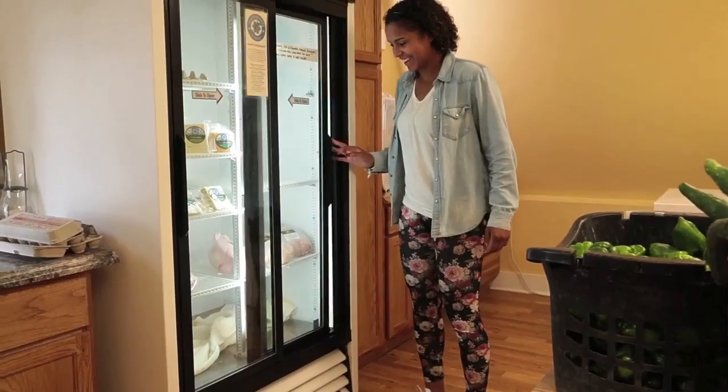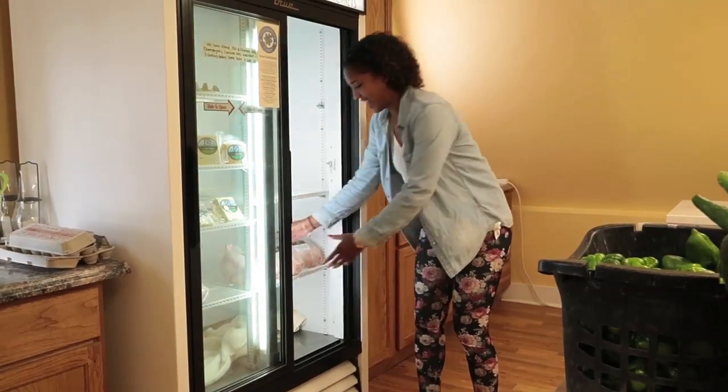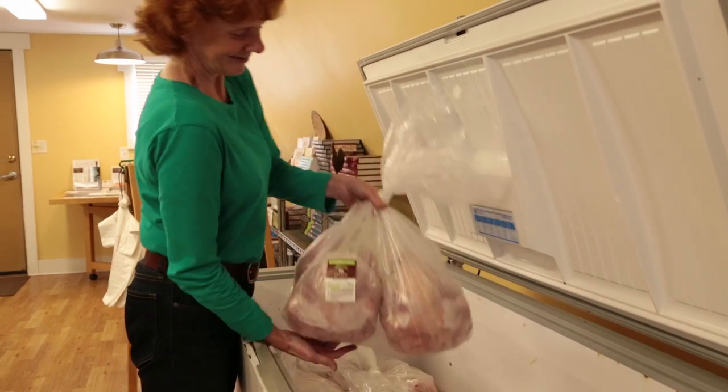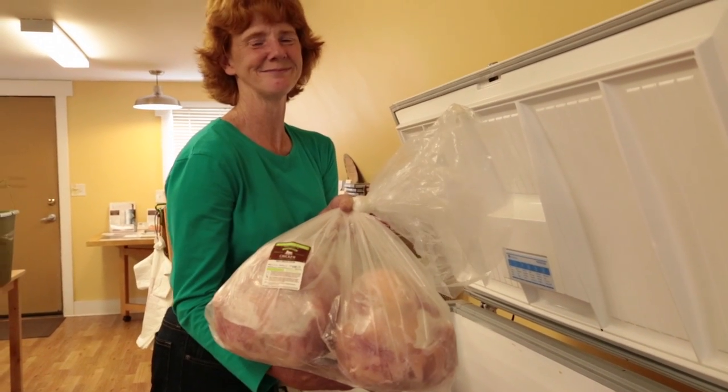Our pasture-raised chickens are available for commercial accounts May through October each year. We offer discounted pricing for single deliveries over 24 chickens.